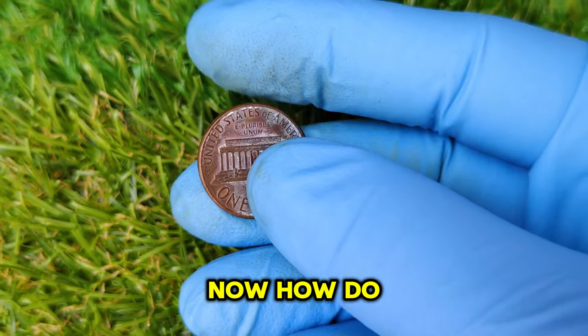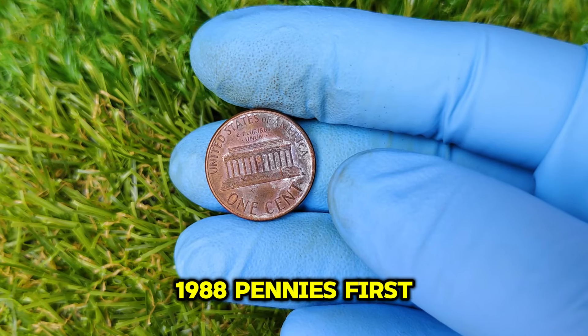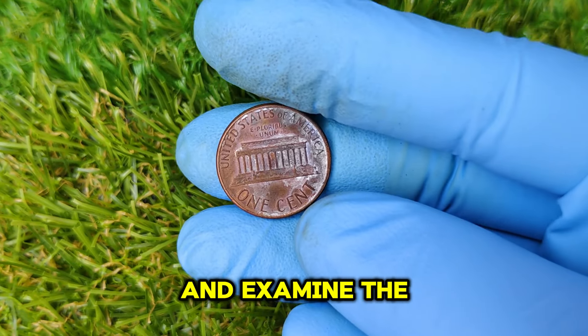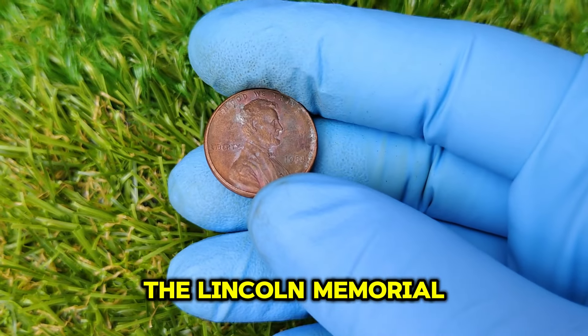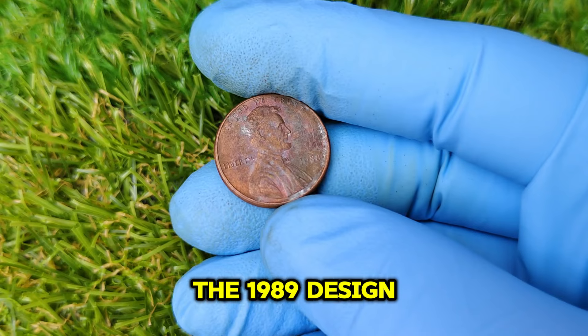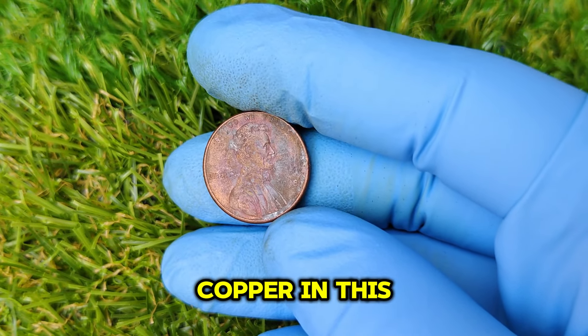How do you know if you've got one of these rare 1988 pennies? Dig out all your 1988 Lincoln pennies and examine the reverse closely. Look at the FG initials near the Lincoln Memorial. If they match the 1989 design, you might have struck gold — or copper, in this case.